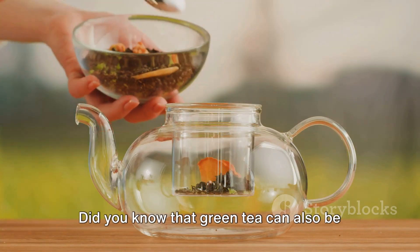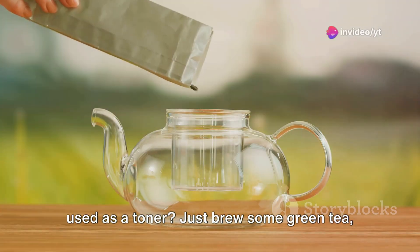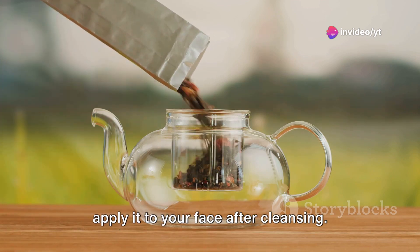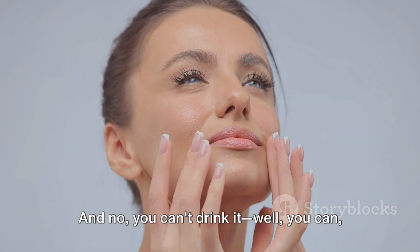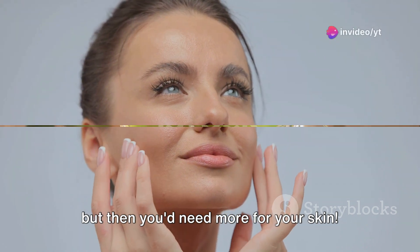Let's take it up a notch. Did you know that green tea can also be used as a toner? Just brew some green tea, let it cool, and then use a cotton pad to apply it to your face after cleansing. This helps tighten your pores and gives your skin a fresh, dewy look. And no, you can't drink it — well, you can, but then you'd need more for your skin.